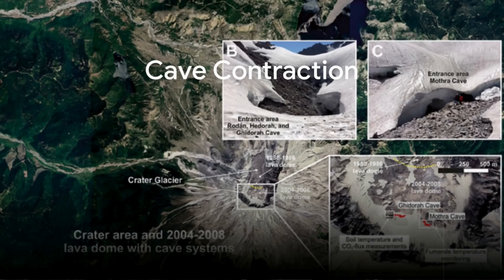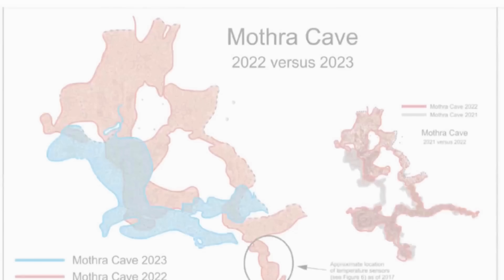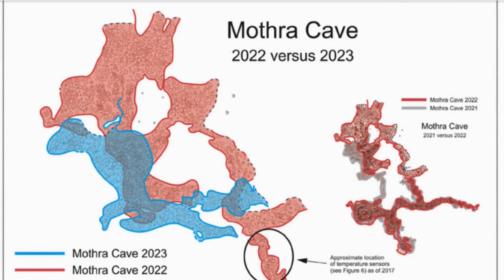The caves themselves delivered another dramatic indicator. Mothra Cave, once stretching almost 800 meters in length — more than 2,600 feet — shrunk to under 200 meters in a single year as ice refroze and passages collapsed. The cave roofs had been supported by warm, convecting air and persistent steam flux. Once heat waned, the structures became unstable and fell. Survey teams noted similar contraction in Snoopy Cave and other glacier conduits. By late 2023, many of the best-known caves had disappeared entirely beneath refrozen ice and collapsed debris.